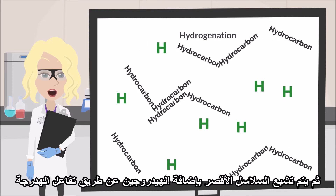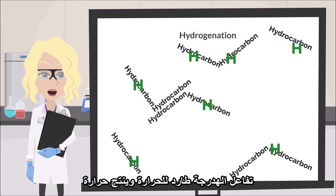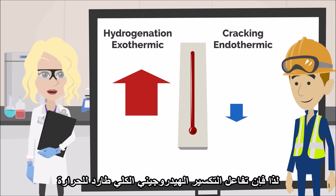These shorter chains are then saturated by adding hydrogen in a hydrogenation reaction. The cracking reaction is endothermic and uses heat. The hydrogenation reaction is exothermic and produces heat. If one reaction uses heat and the other produces it, what happens to the overall reaction? Hydrogenation produces more heat than the cracking reaction consumes, so the overall hydrocracking reaction is exothermic.